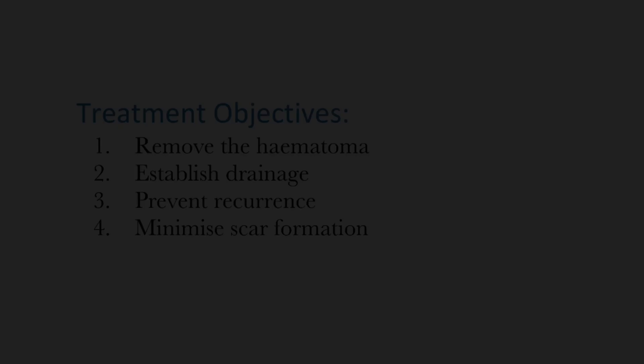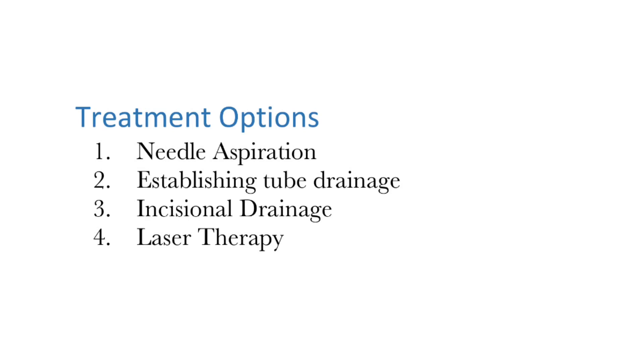The four main types of surgical methods include needle aspiration, establishing tube drainage, incisional drainage, and laser therapy. The type of surgical method used depends largely on how long the hematoma has been present, the patient's suitability as a candidate for general anesthesia, as well as the vet's personal preference. In this case, incisional drainage was the method chosen.